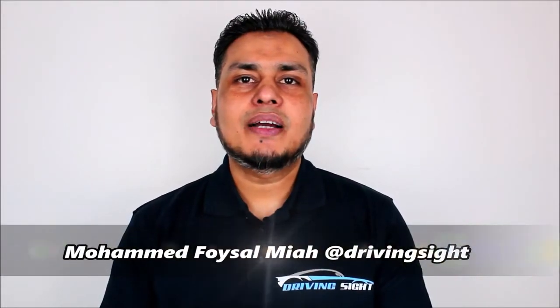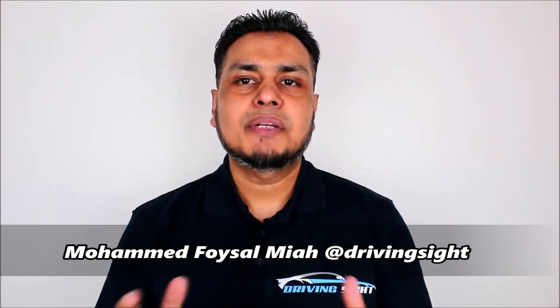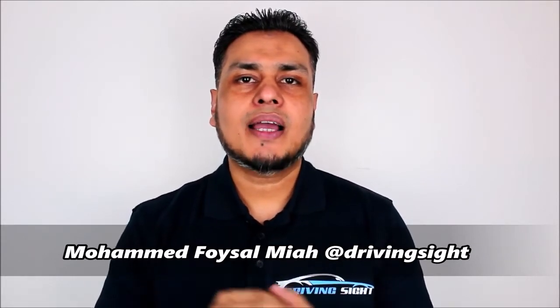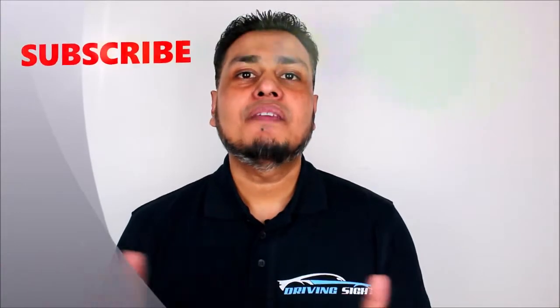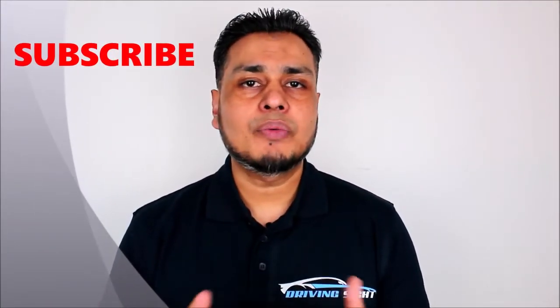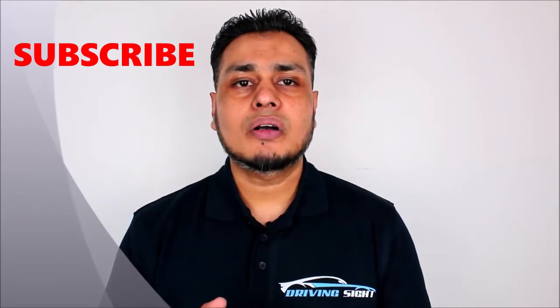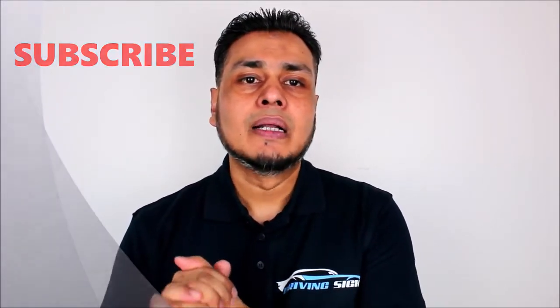Hey, what's up guys, it's Poysol here, welcome back to Driving Site. In this video I'll be covering how many types of pedestrian crossings we have, and did you know that we have a new pedestrian crossing? And what you must not do on the zigzag lines. If you're new to my channel, please consider subscribing - I upload a video every week on road safety awareness. Now let's look at how many types of pedestrian crossings we have.